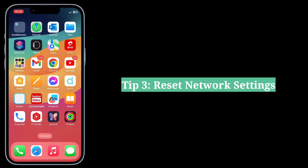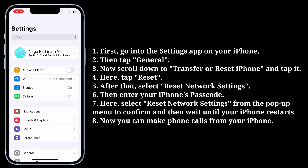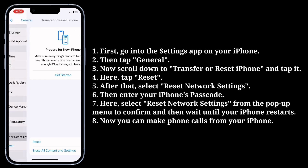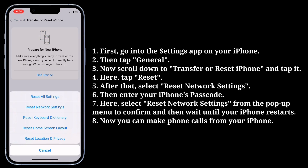The third tip is to reset network settings. First, go into the Settings app, then tap General. Now scroll down to Transfer or Reset iPhone and tap it. Here, tap Reset, and after that select Reset Network Settings.